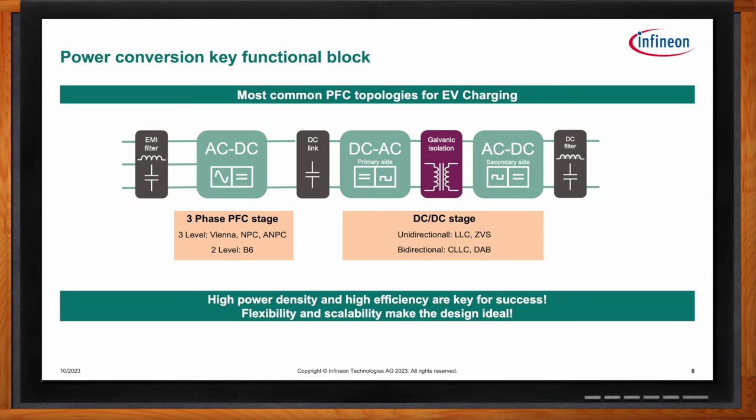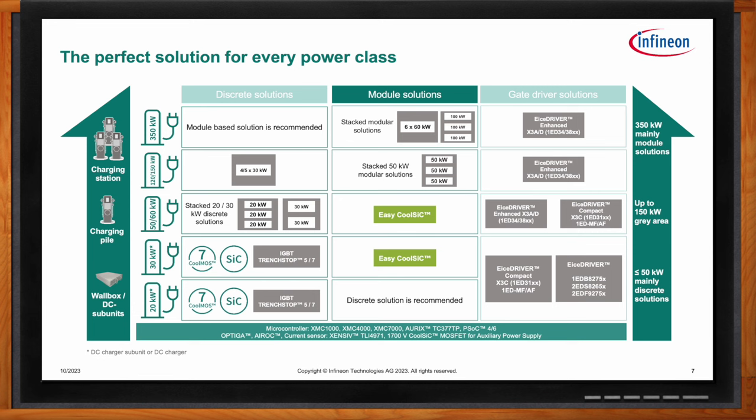Where do discrete solutions, module solutions, and gate driver solutions fit into the overall EV charging landscape? It is a mix. Today we see different solutions being used, and designs vary from discrete components to power modules. However, as the trend toward higher power becomes clear, we see more new designs leaning toward power modules, especially as design engineers can shorten the bill of materials and simplify the design by using fewer components to achieve high-power building blocks. This slide provides an overview and recommendations — it may vary from design to design, but it maps building blocks versus our product offerings.